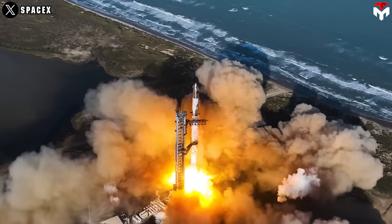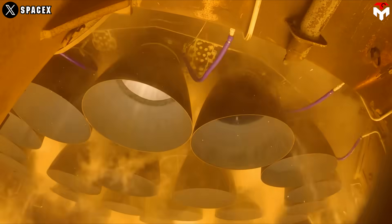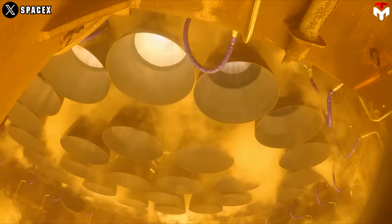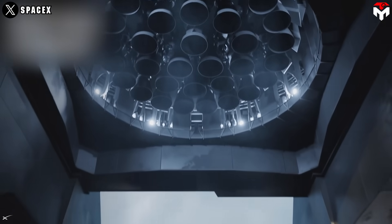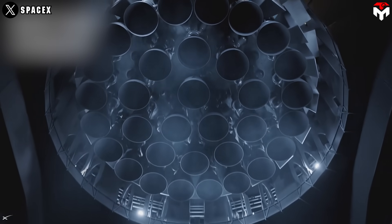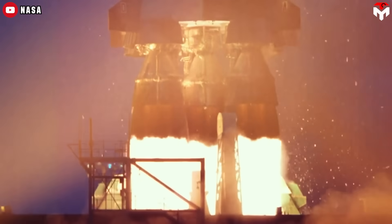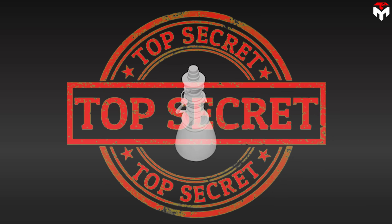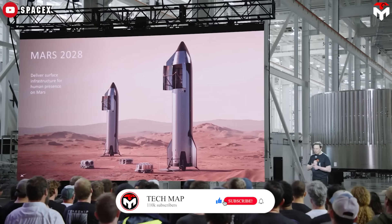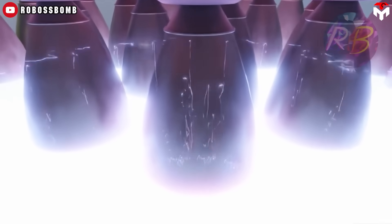SpaceX just redefined what it means to build a rocket engine. We've known the mighty Raptor 3 show off its record-breaking power through over 300 tests, but now a new Titan is on the horizon. Enter Raptor 4. It's sleeker, stronger, and rumored to crank out more thrust than any engine in history. We're talking 10,000 tons of liftoff power — that's three times the Saturn 5. But here's the kicker: Raptor 4 is still top secret. No official prototype. No test fire. Just Elon Musk teasing what could become the beating heart of humanity's journey to Mars and beyond.